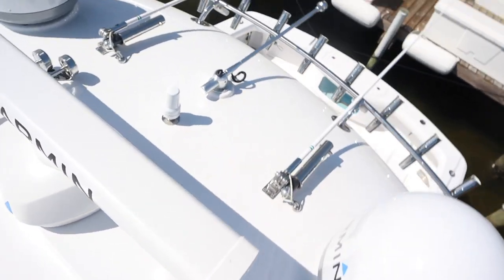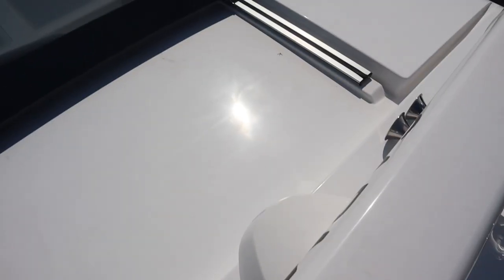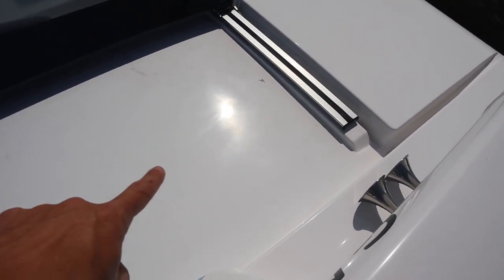On the front you can see them swirling pretty bad. You really want to get on the roof before you quote the boat because the roofs are always really bad. As you can see here, the swirl marks are crazy bad on the roof and it's even starting to oxidize up here. That's a good note — we're going to have to do some heavier cutting up here.